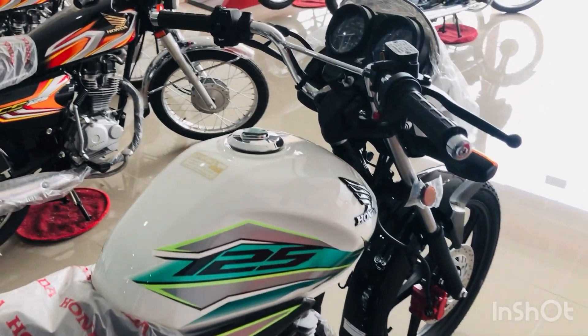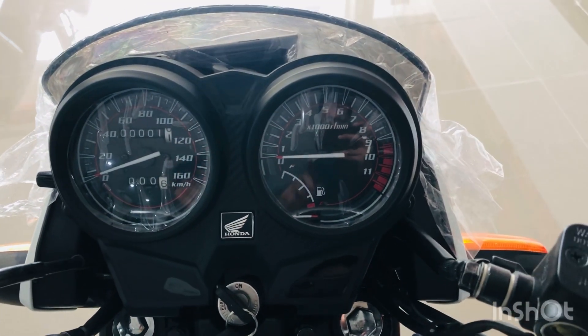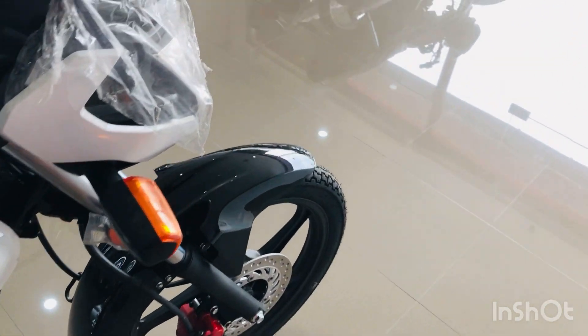So let's talk about its features. First of all, it has a meter with speedometer, RPM meter, and fuel gauge, but no gear indication. It also has a front disc brake, self start, and alloy rims.